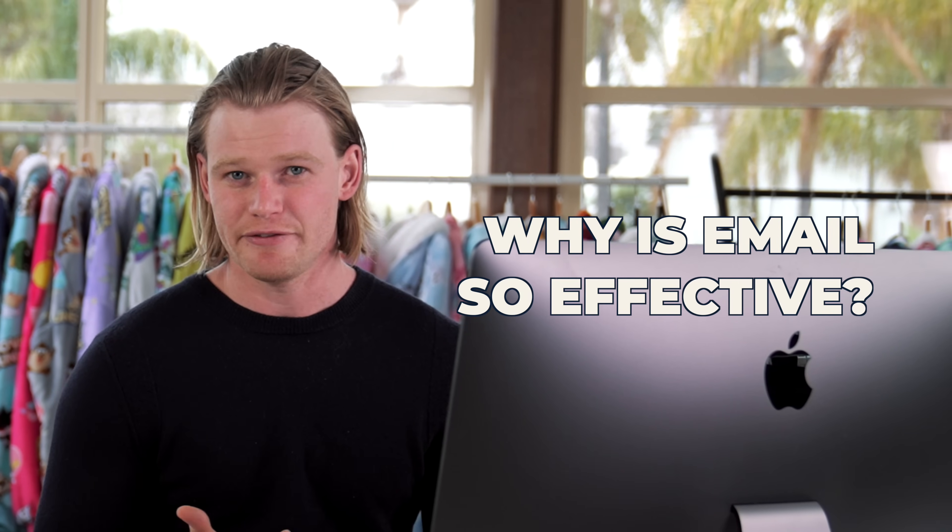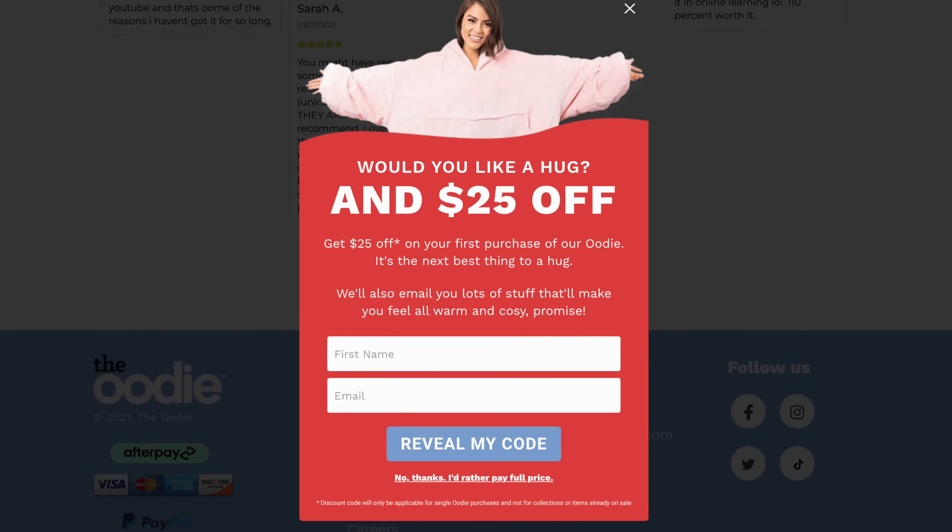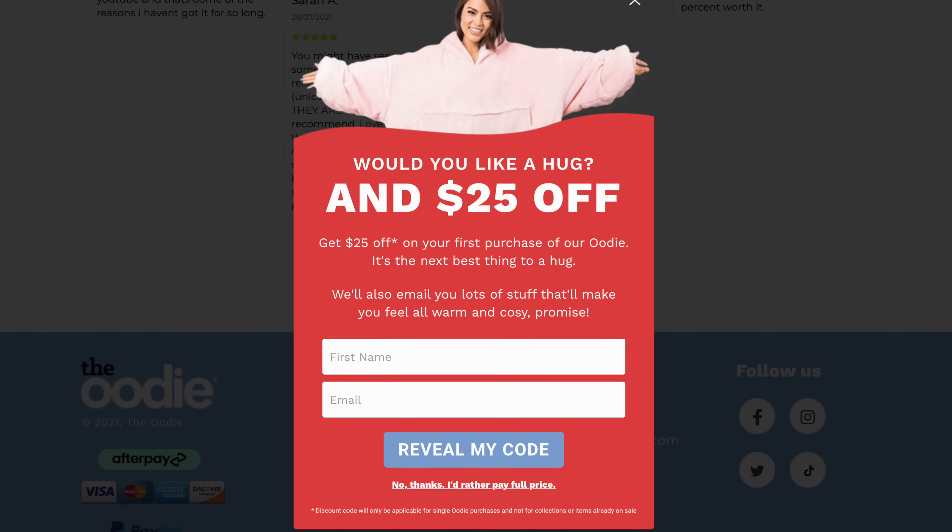So why is email so effective? You're a customer and you go to a store. You sign up to the email pop-up because you have a little bit of interest in the brand or product. Now you have an amazing touch point to educate that customer about your product and address any of the reasons why they didn't buy in the first place. If they did buy, now you can nurture that customer and get them to come back and purchase a complimentary or different product.